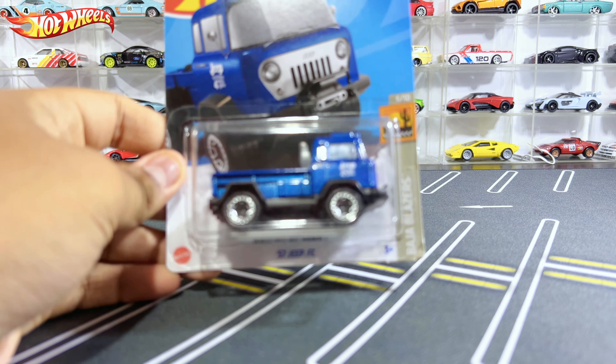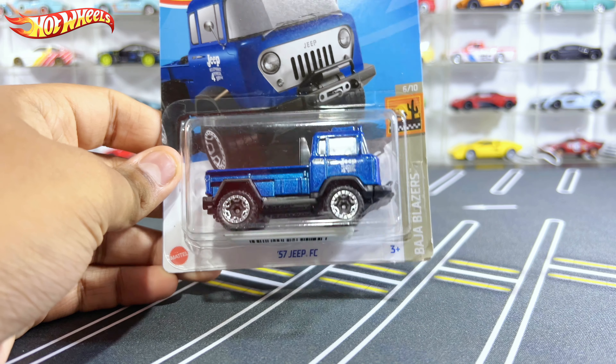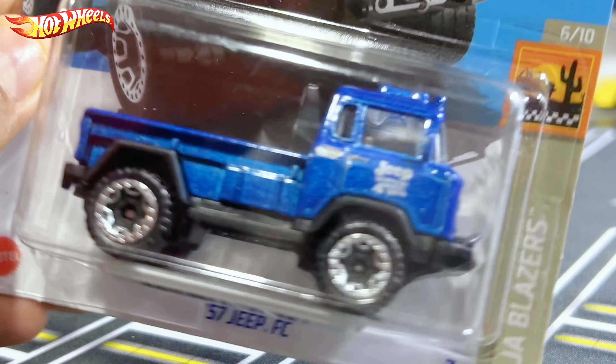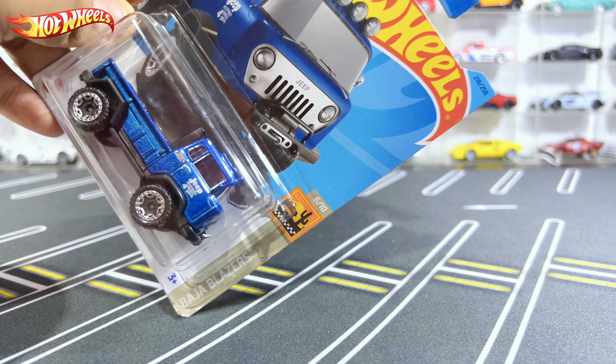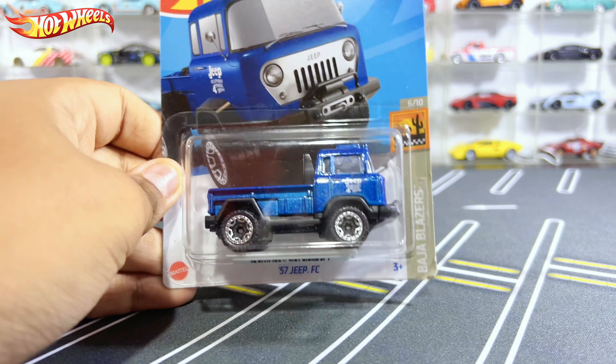Hello, what is up everybody, RFT Sound here back with you for another diecast car review. In today's video we have another random Hot Wheels diecast car, and this time we have a big one — the 1957 Jeep FC. This is number 6 out of 10 from Baja Blazers, and number 218 out of 250.